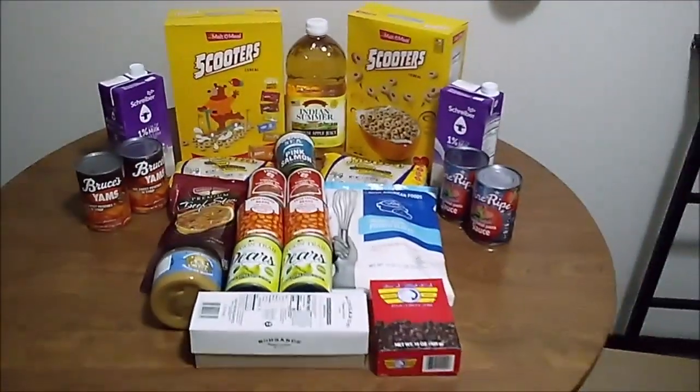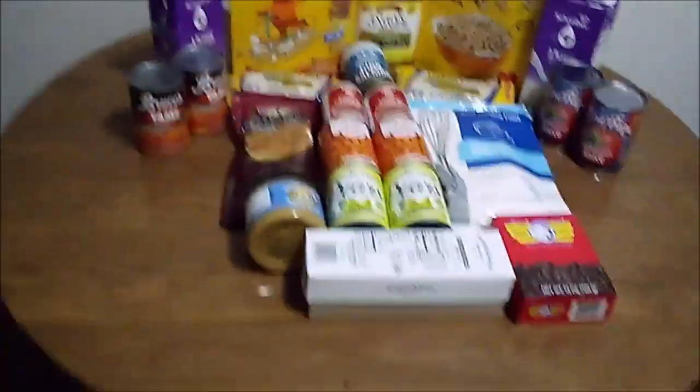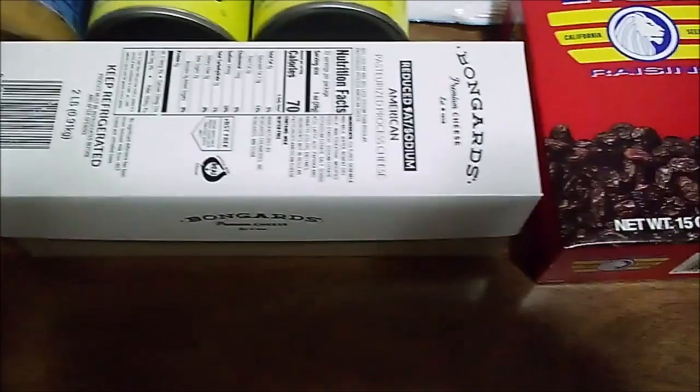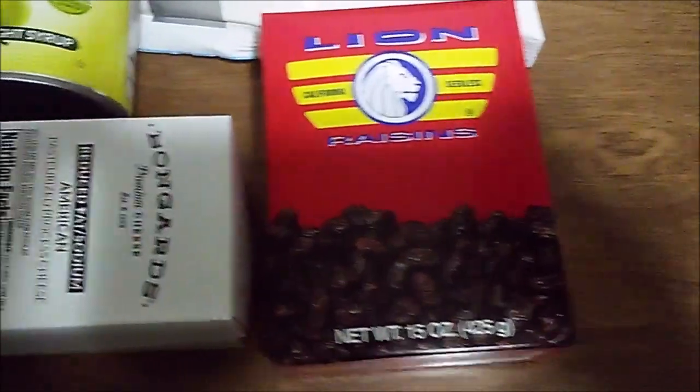Here we have everything that was in the box that was delivered to me this morning. First, we have this two-pound box of cheese. I'm allergic to milk, but I have a neighbor who loves the stuff. Next, we have this 15-ounce box of raisins. These are great for snacking, but I have a lot of rice and I'm going to use some of these to make some rice pudding.